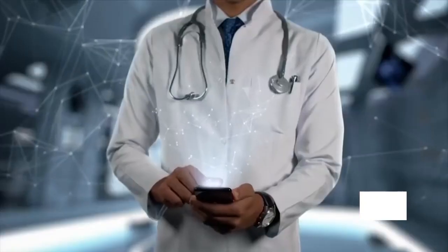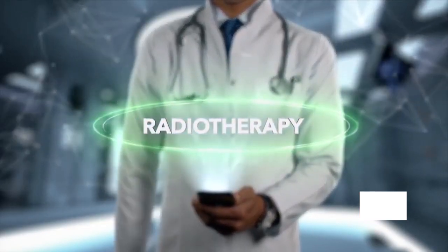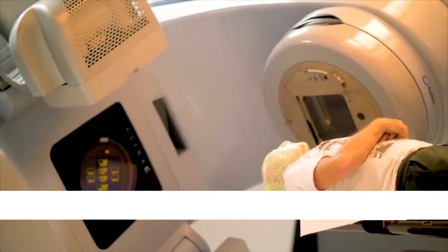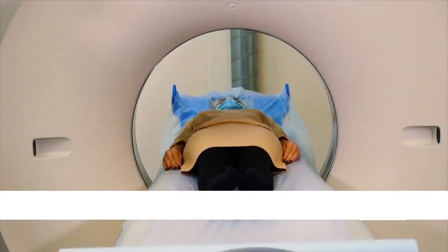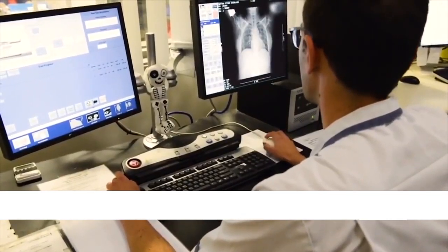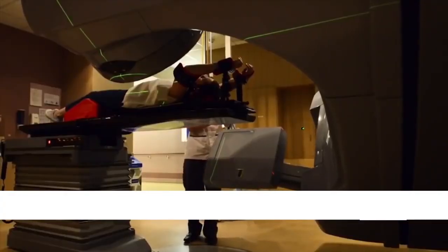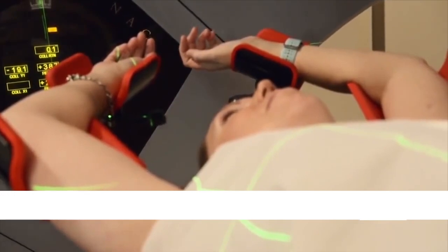Treatment of cancer generally includes radiation therapy, in which beams of intense energy are used to kill cancer cells. Doctors use radiation therapy to treat just about every type of cancer. But giving focused radiation doses in the upper abdomen and thoracic region poses a huge problem due to the movement associated with breathing. Although state-of-the-art motion management techniques such as gating and tracking have arrived, 100% focused radiation is still not possible using these techniques.